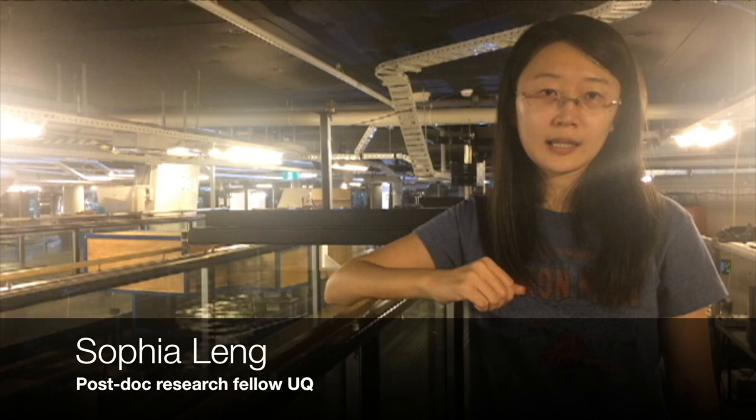Hello everyone, my name is Sophia Lenz. I am a postdoctoral research fellow at the University of Queensland. I have been working in the hydraulics lab at UQ since my undergraduate thesis.